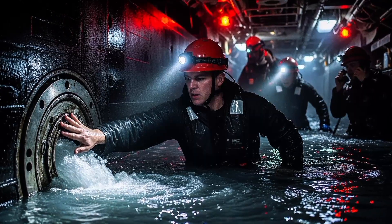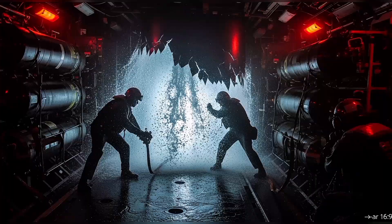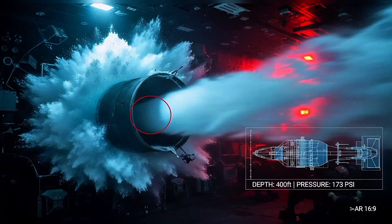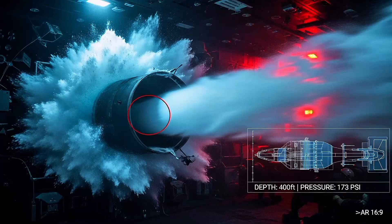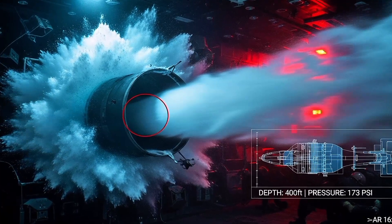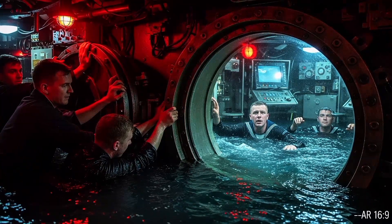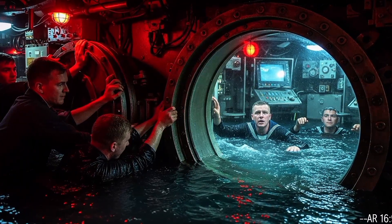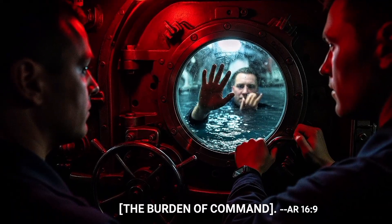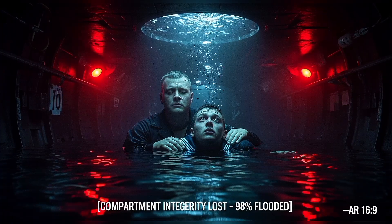The damage control team has seconds to assess the breach. Where is it? How big? Can we seal it? In the forward torpedo room, water is blasting in through a three-foot rupture. At 400 feet depth, seawater enters at 173 pounds per square inch — a fire hose of ocean filling the compartment in seconds. The crew tries to close the watertight door, but sailors are still inside, struggling against the current. The choice is brutal: seal the door and save the submarine, or leave it open and lose everyone. They seal the door.